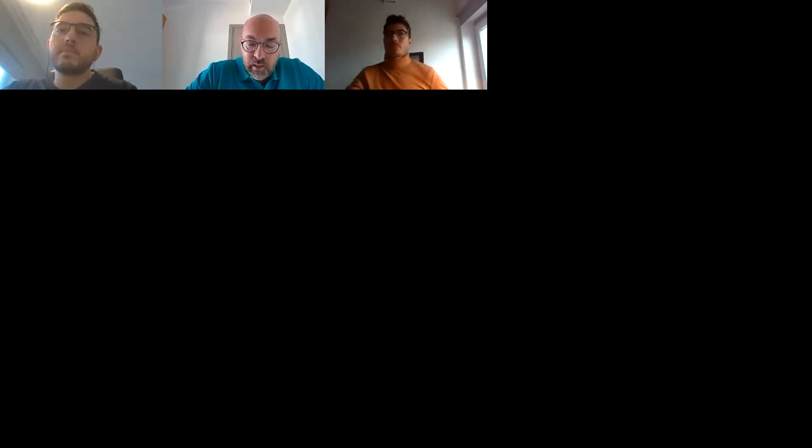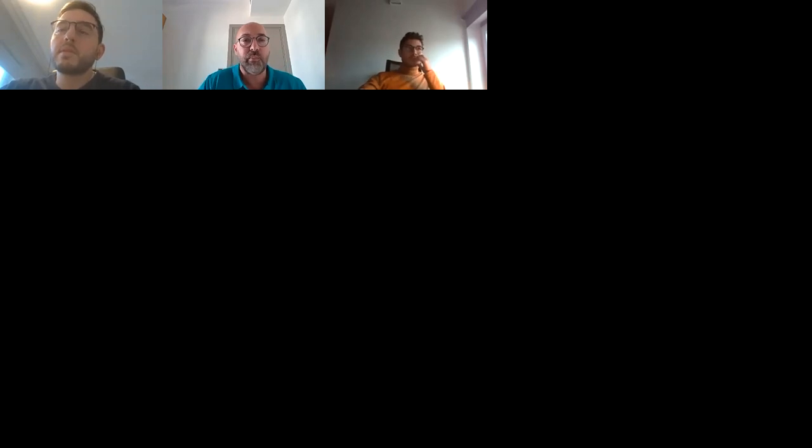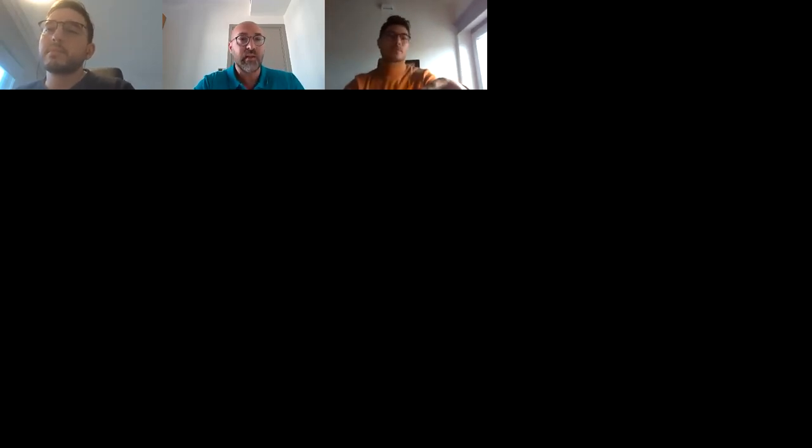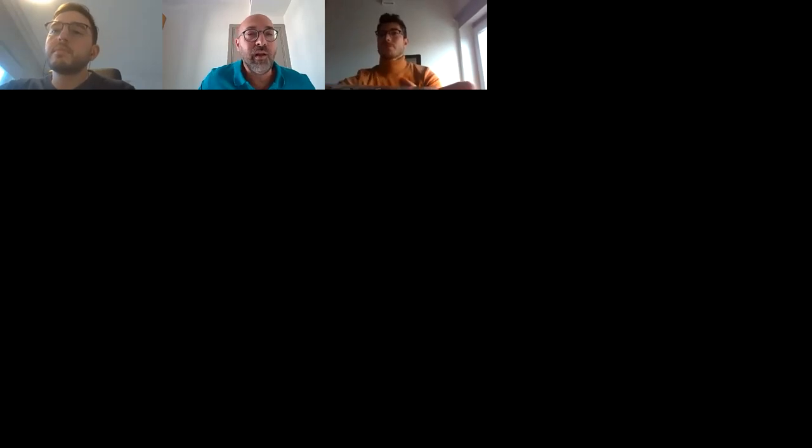Konstantinos holds a bachelor's degree in material science and technology with specialization in microelectronics from the University of Crete in 2010, then a master's degree from the same university in 2011. He moved to Imperial College for his PhD in physics in 2014, continued as a postdoctoral fellow until 2016, then moved to Aalto University as a Marie Curie fellow. In 2020, he received the prestigious ERC grant and is now at Turku University in Finland.